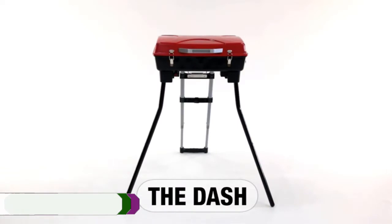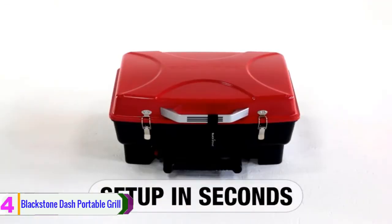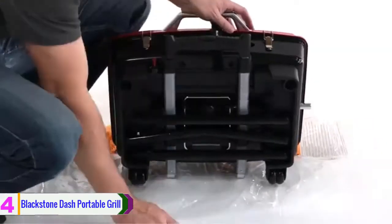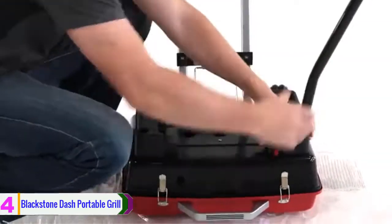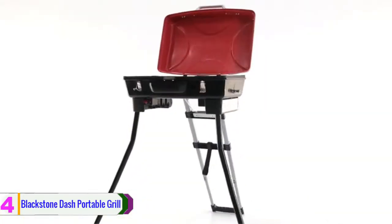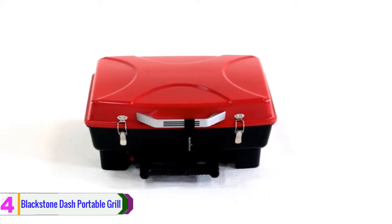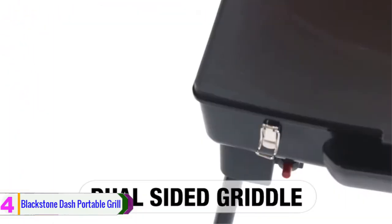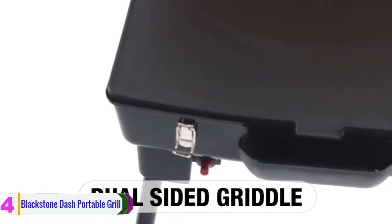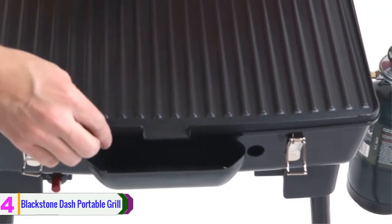Moving on at number 4, we have the Blackstone Dash Portable Grill. This gas griddle has the ideal design for simple portability, making it perfect for camping, picnicking, tailgating, or other outdoor activities. The gas griddle additionally comes with 240 square inches of flat cooking surface. One side of the cooking surface is a flat griddle and the other side is a ridged grill.